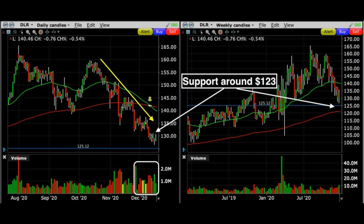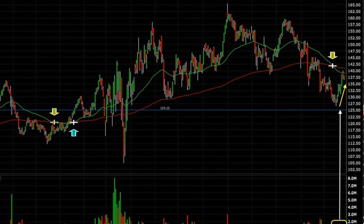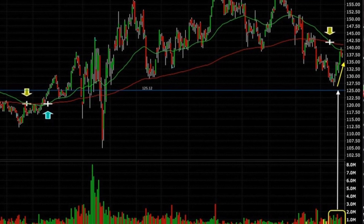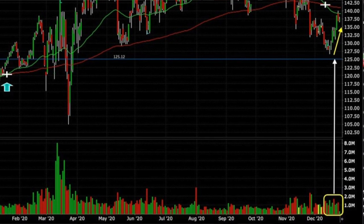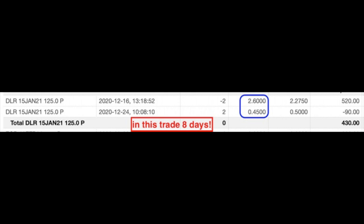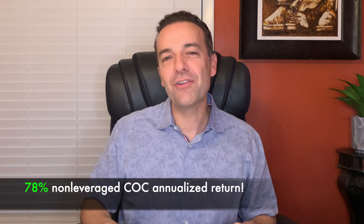Notice that earlier in the year, in March, when it briefly approached and penetrated through that moving average, it quickly rebounded. Because of these factors, I felt sure that if DLR penetrated through that $200 moving average again, it would rebound and produce a profitable trade for us. The next day we did this trade, DLR took off until it reached the peak of around $140. There was nice buying support in this stock. The January 15th $125 put option that we sold for $2.60 was only worth $0.45 per share, so we bought to close the position on December 24th. This trade put a net of $2.15 per share in our pocket over eight days — a non-leveraged 78% annualized cash on cash return.